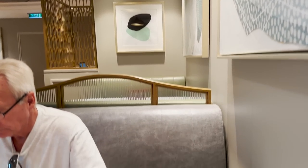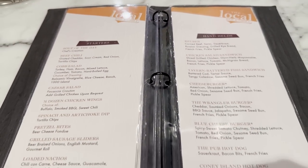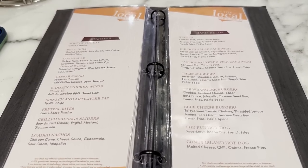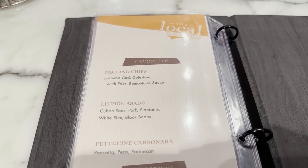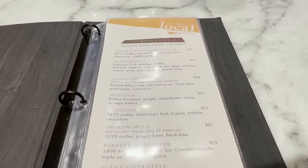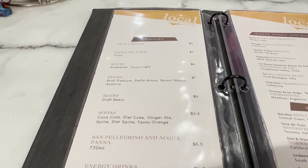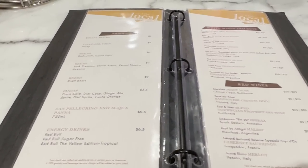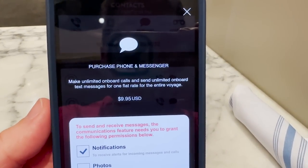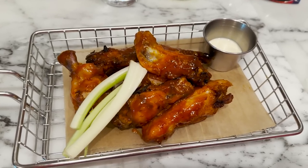We've got a nice corner booth set up at the Local Bar and Grill. We were going to go to the buffet but it just closed, so we came here to the Local, which is included with your cruise fare. The menu has starters, handheld sandwiches, burgers, fish and chips, desserts, and since it's a bar and grill, cocktails and drinks like beer, soda, and wine. Also cool — I just opened the Norwegian app and you can purchase unlimited onboard calls and texts for $9.95 for the entire cruise through the app.